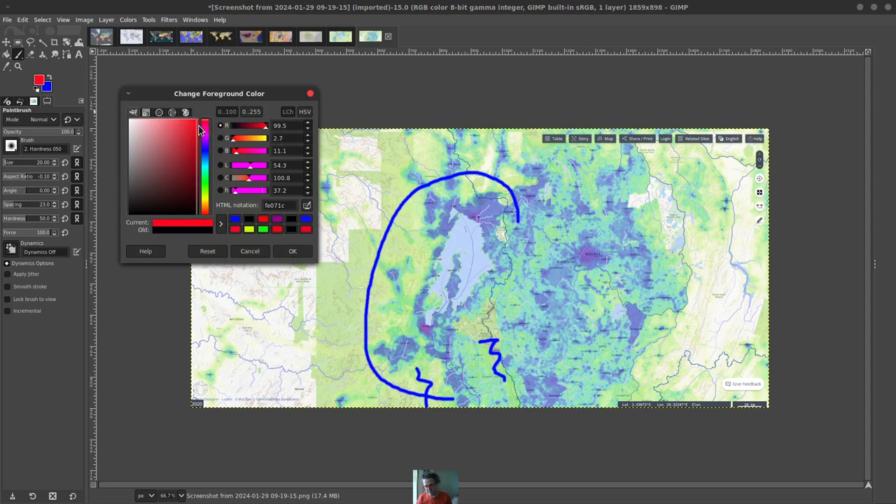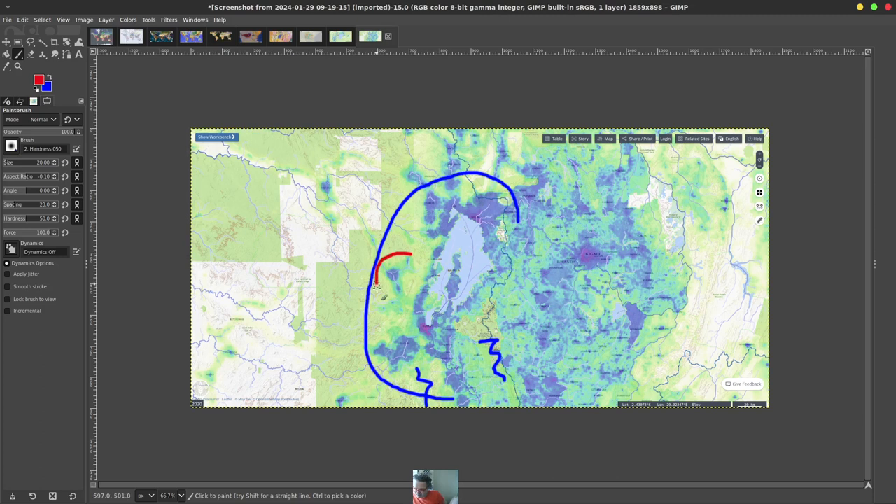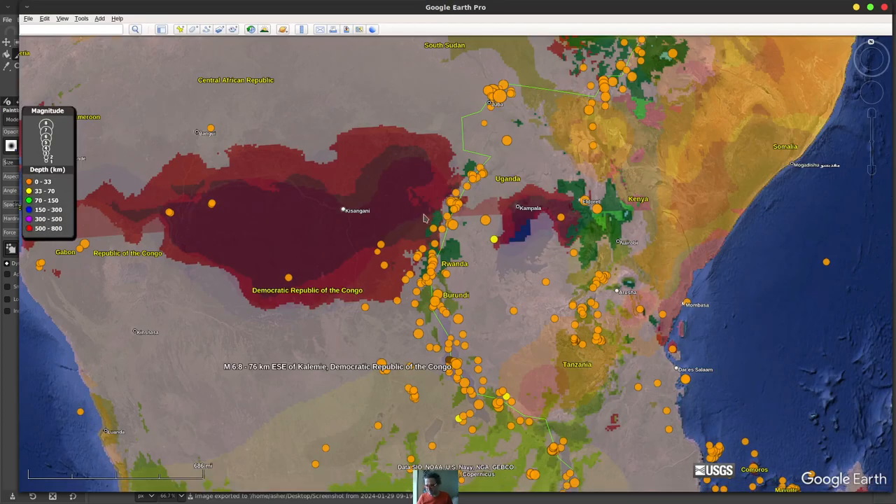Particularly these guys right in here — this is actually called the Goma side. You can definitely see a lot of people maybe not taking as much responsibility as they need. These cities are right in the jungle, in an area that is extremely important. This is heavy jungle — if you're living there you definitely need to take responsibility for what's happening.